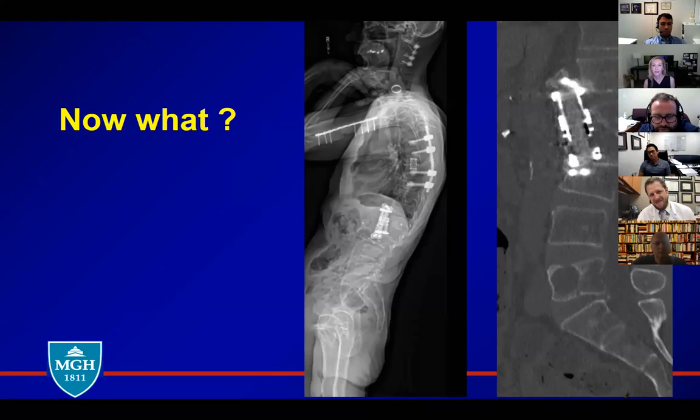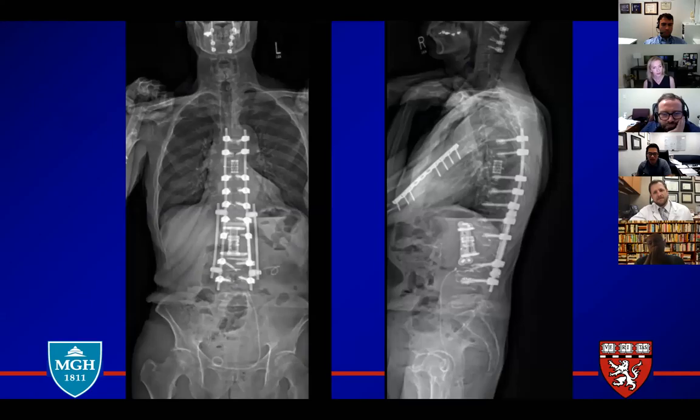Unfortunately it has to be fixed again — remove the cage, extend the corpectomy, get to good end plates, put a big expandable cage, then go from the back and support it. You'd probably have to connect to the posterior hardware. The problem is L5 is involved. Where do you want to stop at the bottom — L4, or are you going to go down to the pelvis? That's tough. So I ended up just taking him from behind — corrected for his kyphosis, extended him, and doubled up the rods to provide some stability.